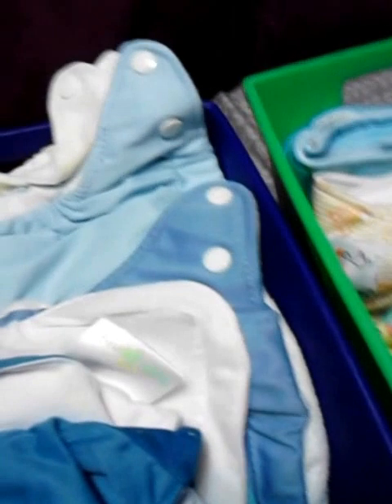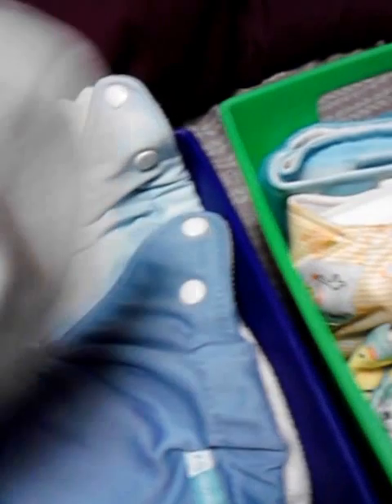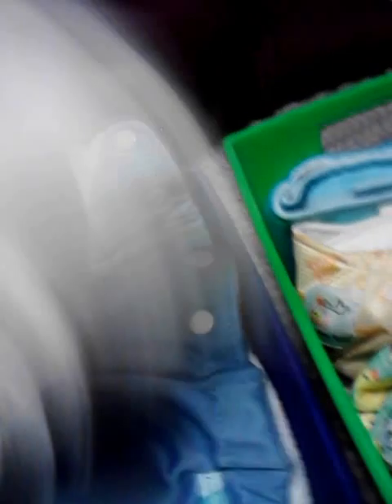And then I have this little tall runner cover — I already have a prefold stuffed inside. This is a BumGenius, kind of a one-size type diaper. These are all washed and dry from yesterday.